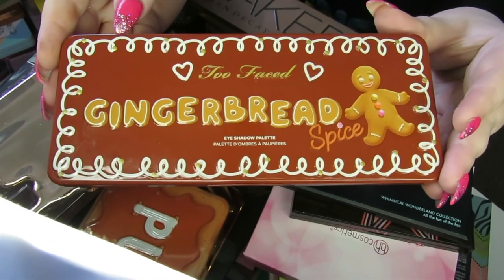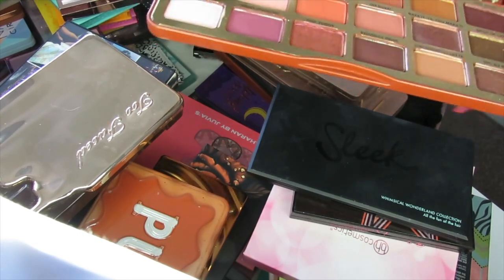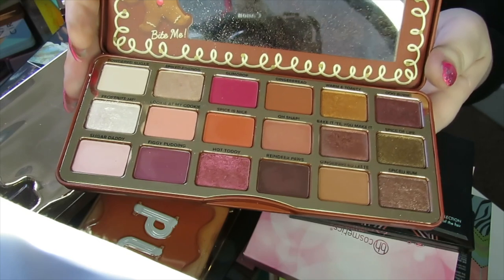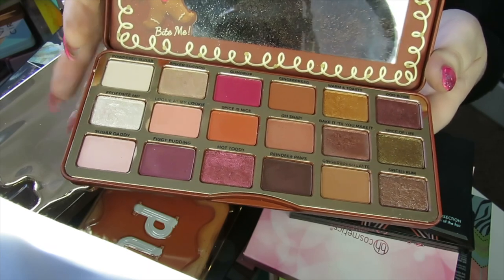Now we're coming to palettes I find very hard to get rid of — this is the Gingerbread Spice palette by Too Faced. Too Faced hasn't really come out with anything I've loved for a while, and I know this is a basic neutral palette, but I really like it. I love pulling this out around autumn and Christmas and just playing with it, so I'm definitely going to be keeping this palette.